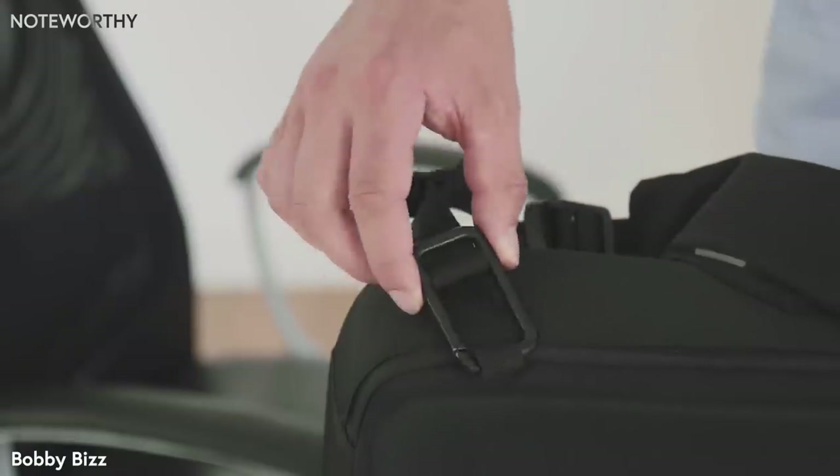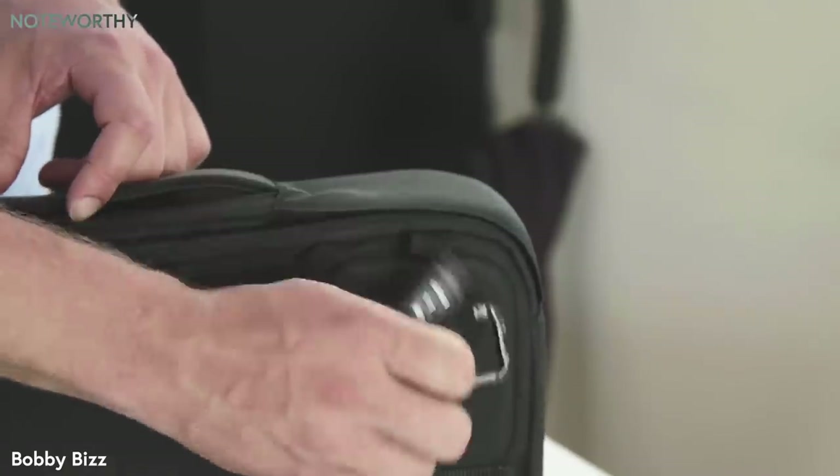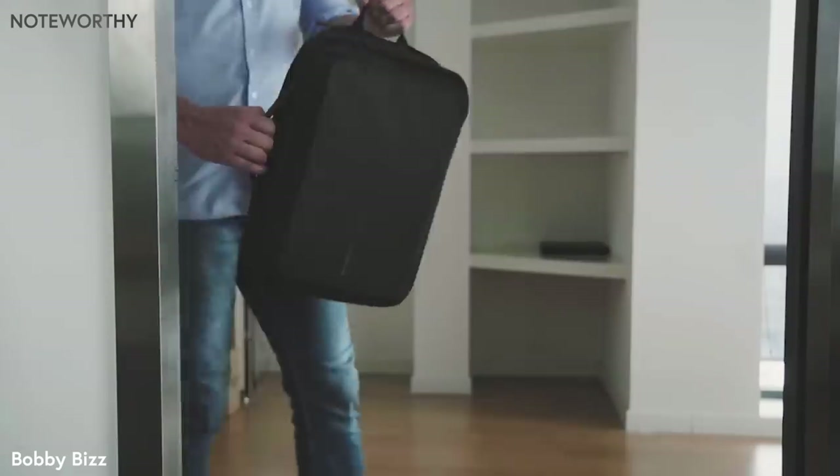Got an important meeting coming up? Let's work on that first impression. The shoulder straps are easily hidden to turn your backpack into a professional briefcase.